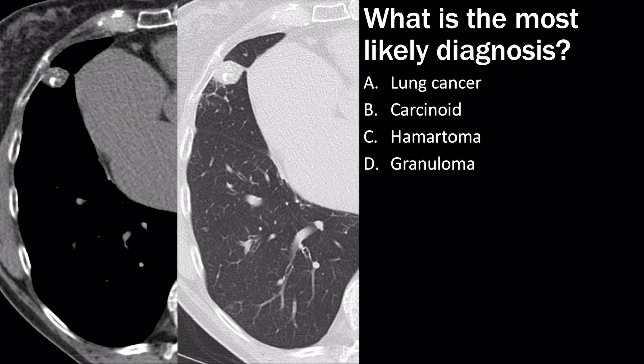Here I have soft tissue and lung windows of a nodule in the right middle lobe with coarse popcorn-like calcification centrally. The most likely diagnosis is a hamartoma. You should know the different types of calcifications that can form in a lung nodule — popcorn-like calcification goes along with hamartoma. You might also see fat within the nodule in a hamartoma, although fat doesn't have to be present.